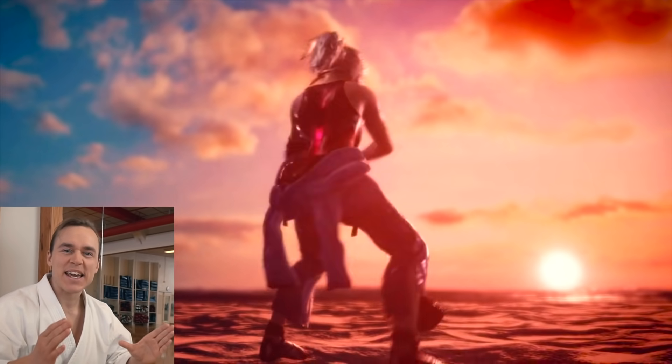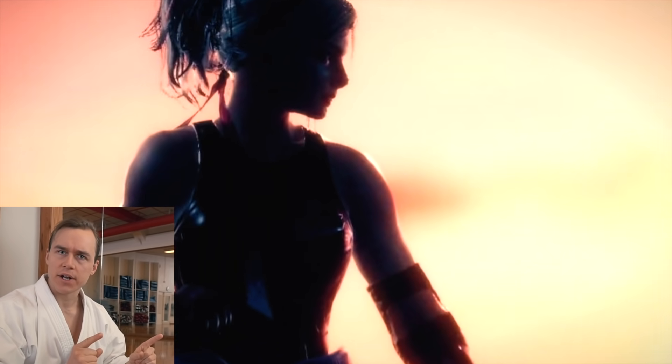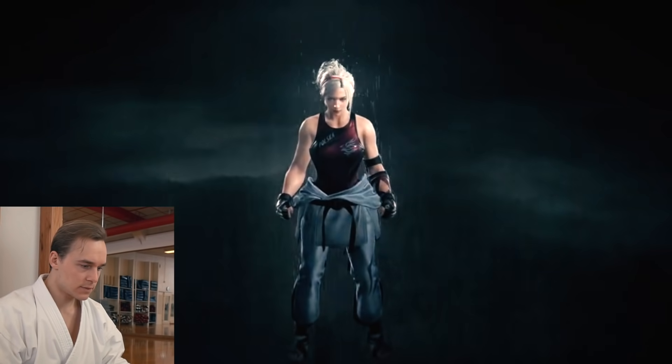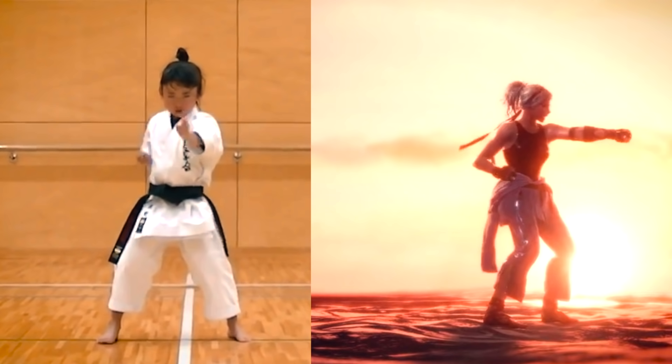I see that she's doing a classical kata in the Shotokan style of karate, known as Kangkudai. To show you what this looks like in real life, have a look at Mahiro, a seven-year-old karate girl doing the exact same movements.